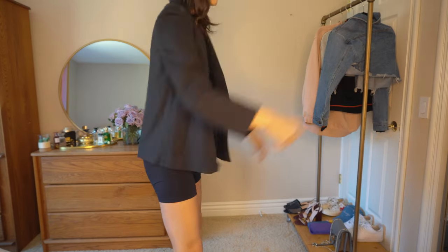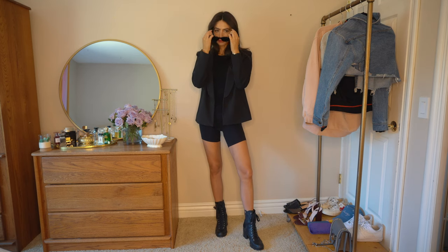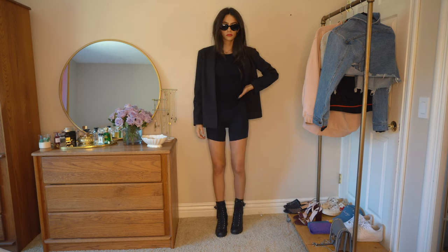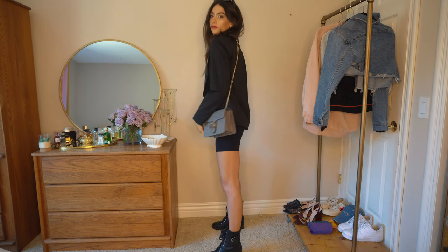Now we have an outfit that looks like you mean business. I would definitely wear this in New York and I love that it works for day and nighttime. I kept it monochromatic — I just switched out the crop top for a black tank, added a blazer, and voila, super easy. It's just so chic. I think this is my favorite one.